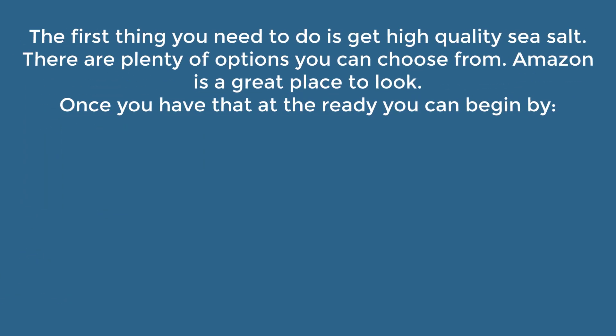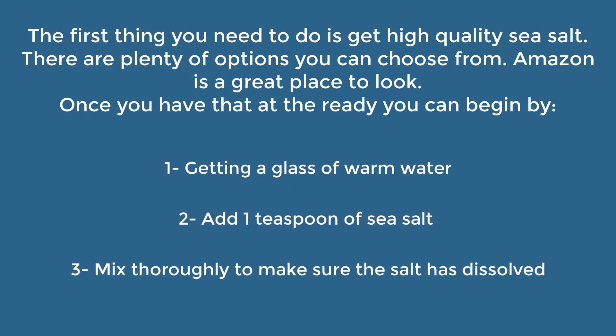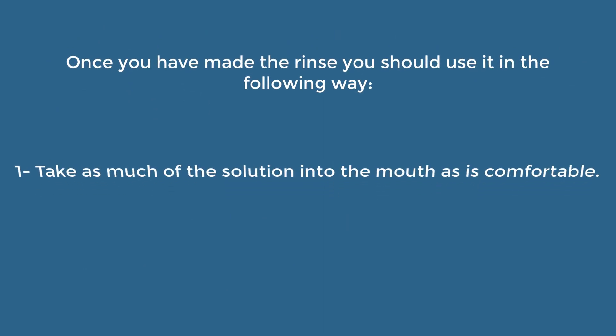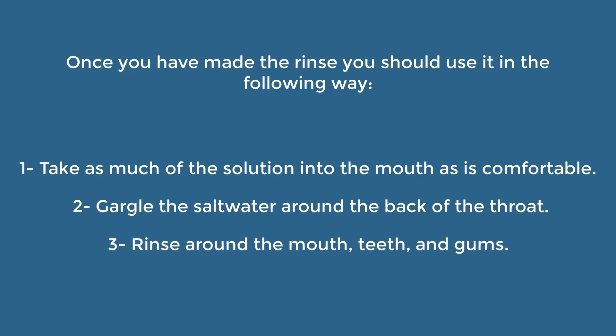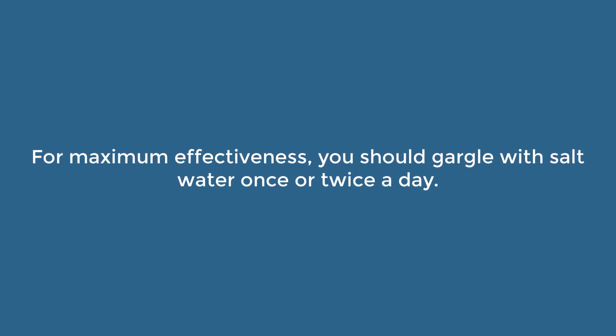To make an effective salt water rinse, first get high quality sea salt — there are plenty of options available, and Amazon is a great place to look. Get a glass of warm water, add one teaspoon of sea salt, and mix thoroughly until the salt has dissolved. Take as much of the solution into the mouth as is comfortable, gargle around the back of the throat, rinse the mouth, teeth, and gums, then spit the solution out after two minutes. For maximum effectiveness, gargle with salt water once or twice a day.